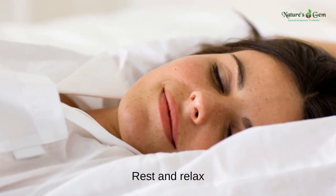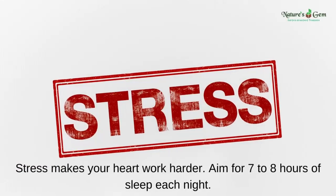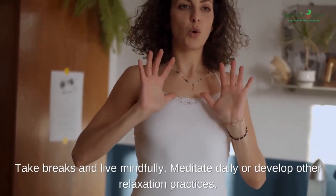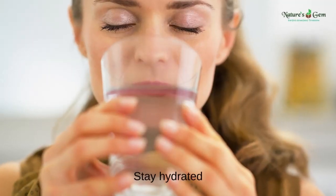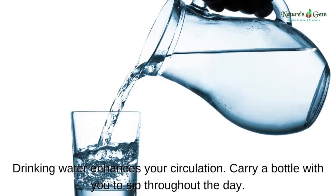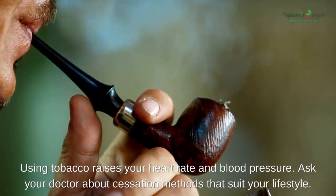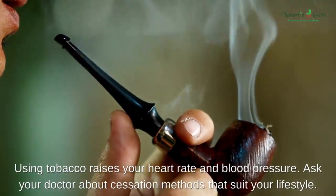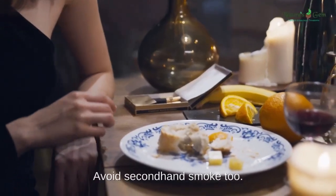Rest and relax. Stress makes your heart work harder. Aim for seven to eight hours of sleep each night. Take breaks and live mindfully — meditate daily or develop other relaxation practices. Stay hydrated: drinking water enhances your circulation, so carry a bottle with you to sip throughout the day. Quit smoking: using tobacco raises your heart rate and blood pressure. Ask your doctor about cessation methods that suit your lifestyle, and avoid second-hand smoke too.